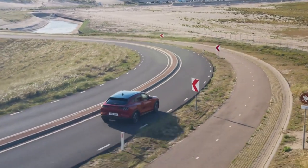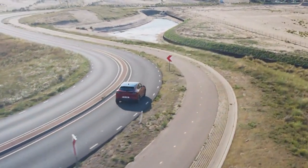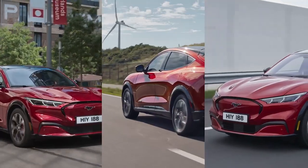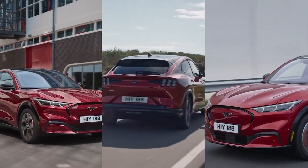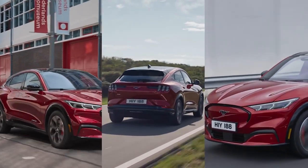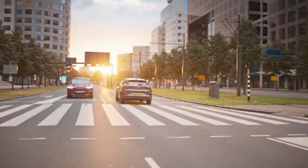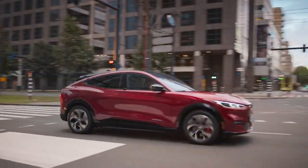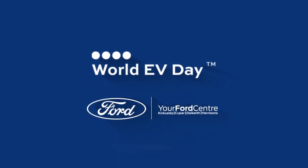How long will it take to charge? What is the range of the Mustang Mach-E? What about the maintenance? Or what is the WLTP test and what do the results mean? Let the team at your Ford Centre guide you through the options, answer those burning questions and find the best option to suit you. To book an appointment at one of our showrooms throughout Scotland, visit yourfordcentre.co.uk or find us on social media.